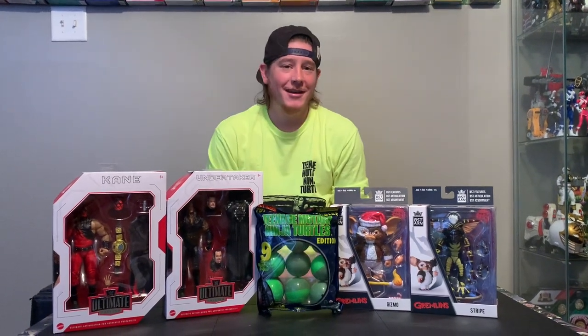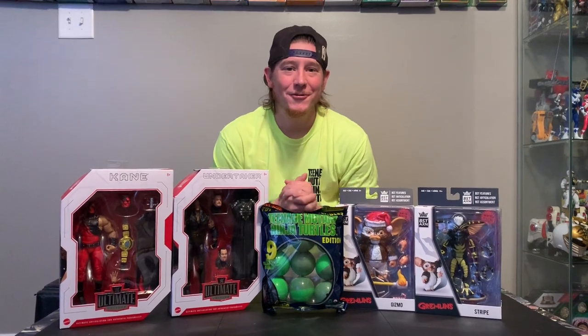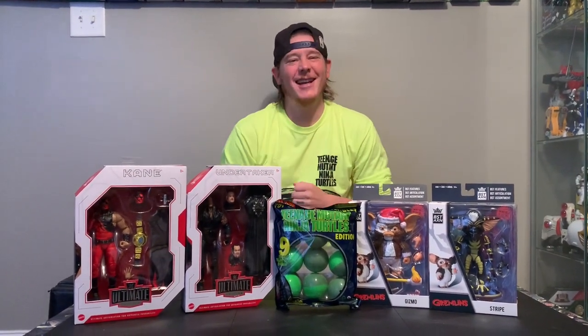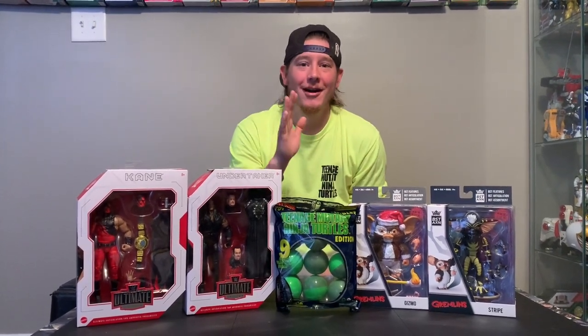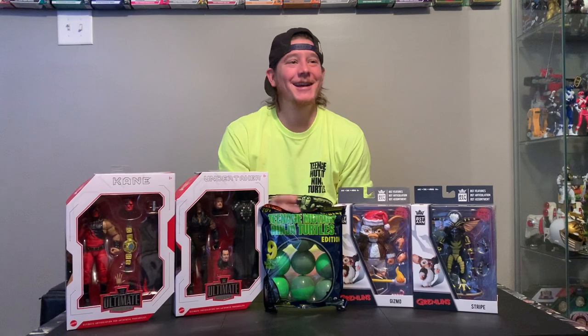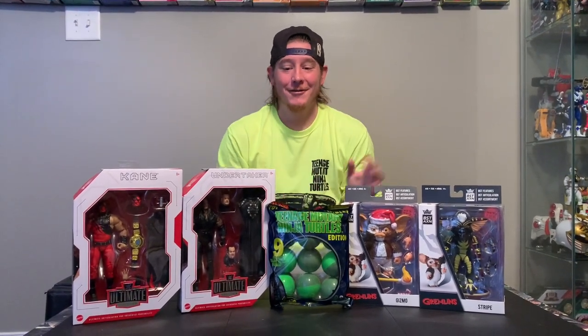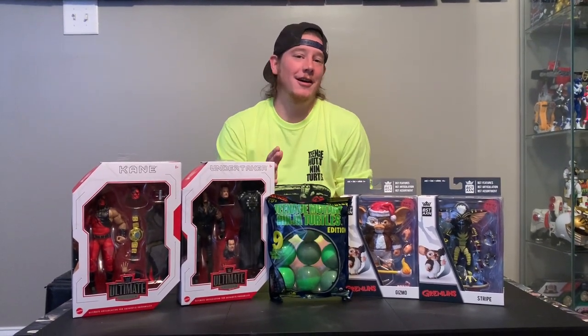What's up guys? Collector B here. I hope you guys are having a good day. We are almost to 300 subscribers — holy cow! So thank you all who have subscribed, and to all you who are new to this channel, please like, comment, and subscribe. We do a lot of fun stuff here weekly, and just thanks for all the support. You guys are awesome.